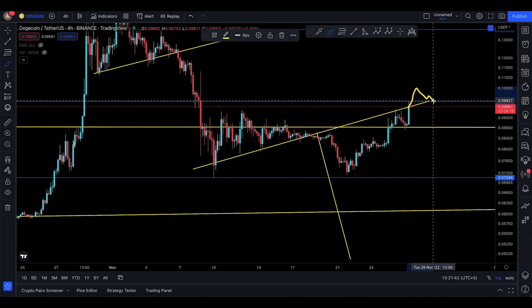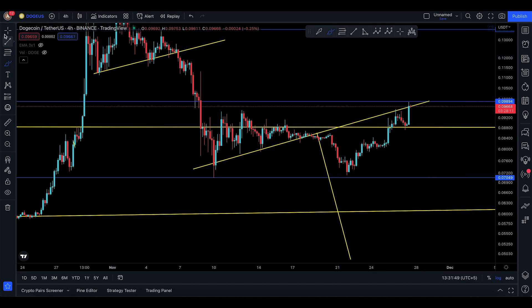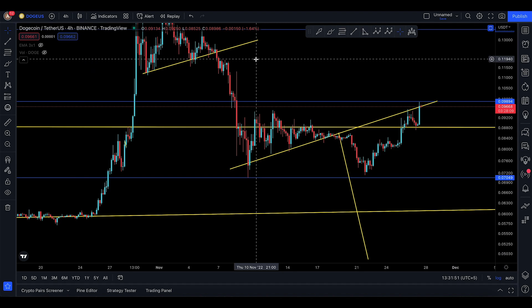If it breaks above this line and comes up to 10566, then backtests 9948, there could be chances of moving all the way up to 13328 as I mentioned before. That's pretty much it for this quick update on Dogecoin — I'll see you in the next one.